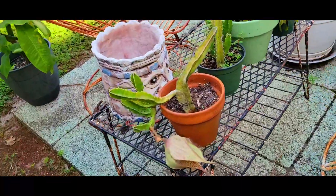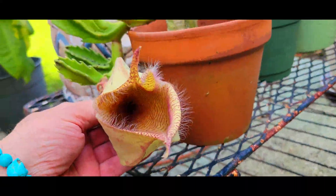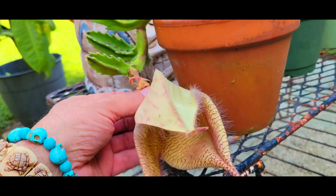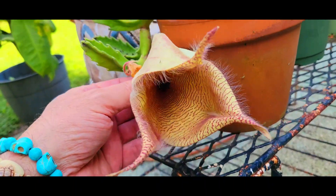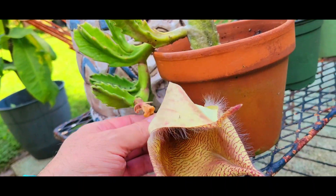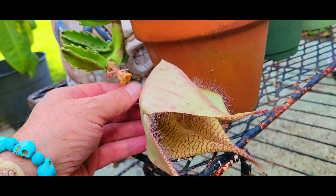Okay guys, quick update — it's opening! Look at this thing, it's opening. It's like a 'feed me' situation. You can see more — it's popping open! When it comes all the way open it looks really cool. We're getting there, getting closer.